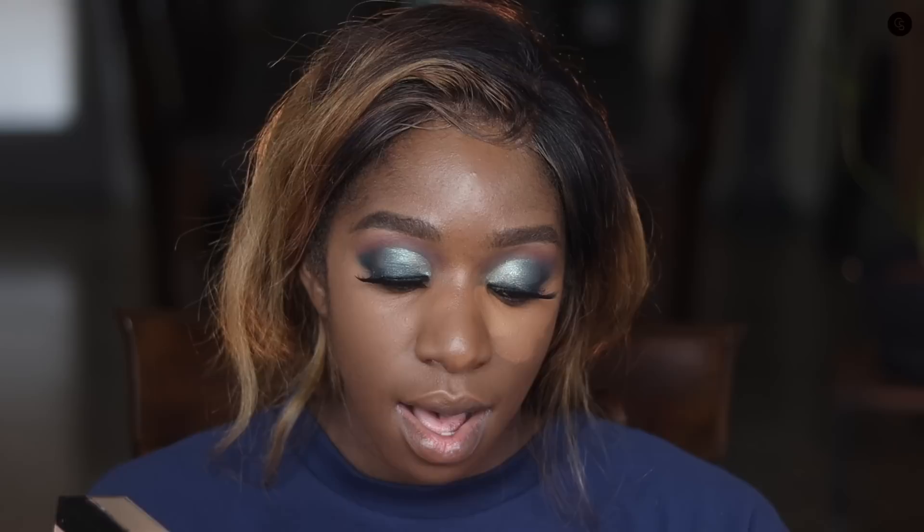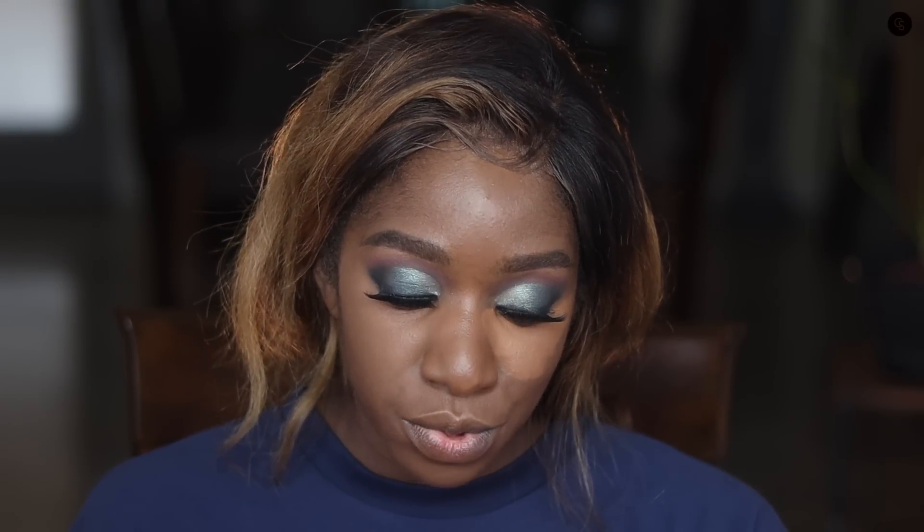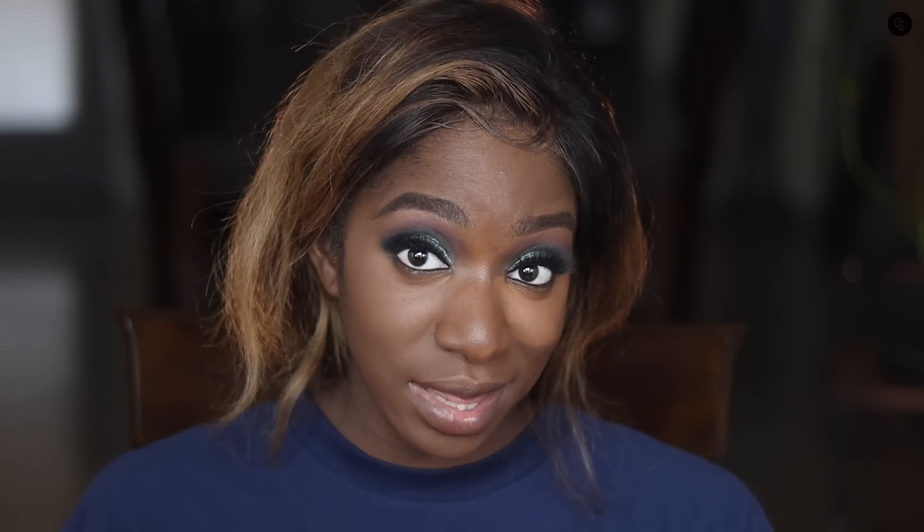Typically I like to set my concealer right after blending it out. Maybelline has the Fit Me line with loose finishing powders, which I'm going to use to set my under eye and then set my face. They also have pressed powders but I've heard more about the loose ones so I figured those were a safer bet. I'm going to dip my Beauty Blender in, dab the excess off on my hand, and then press the powder in.